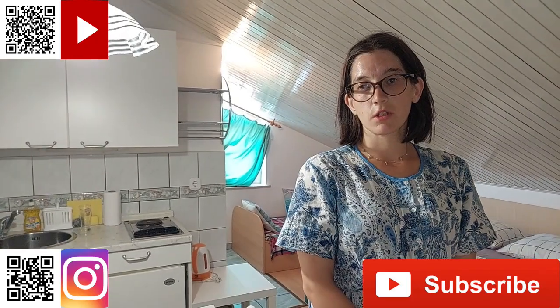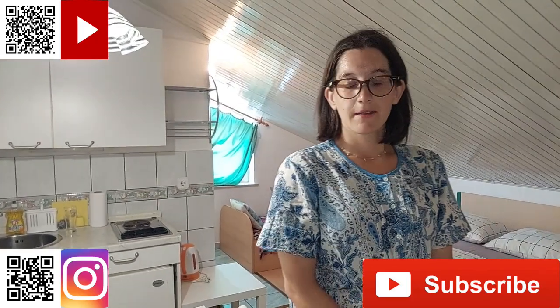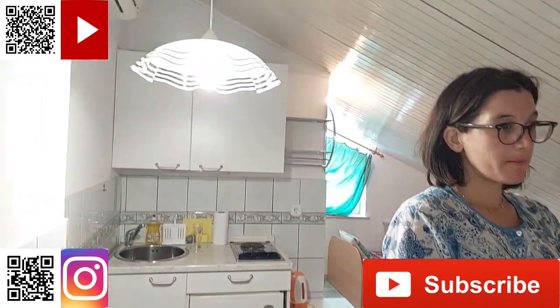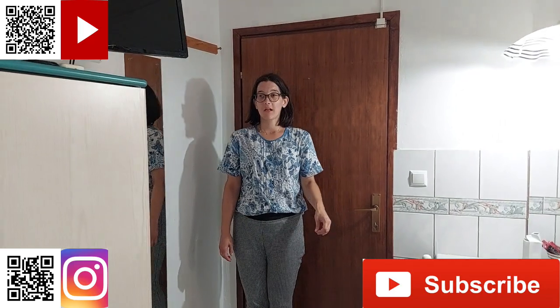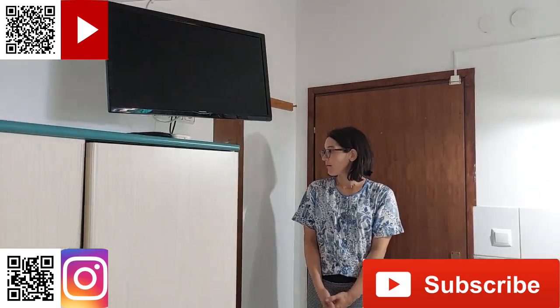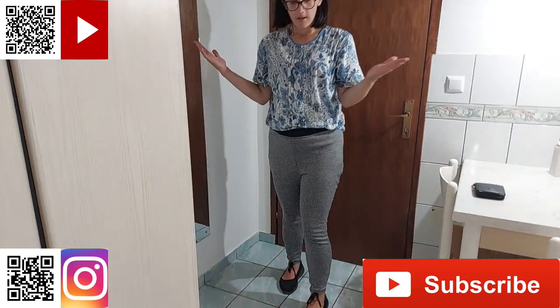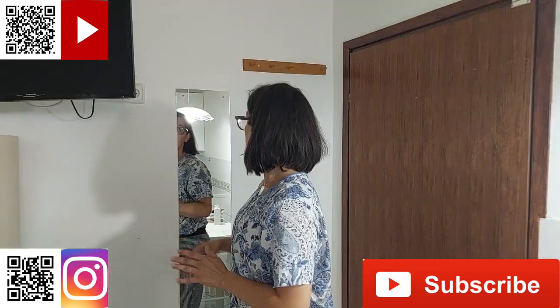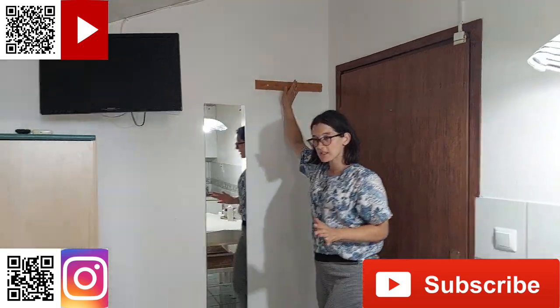Dobrodošli u naš video. Kao što je rekao Dražen na početku, naš apartman je malo manji. Evo, tu stojimo upravo na ulazu u apartman. Tu su ulazna vrata, mali ulazni dio — mali hodnik. Odmah su tu vješalice.